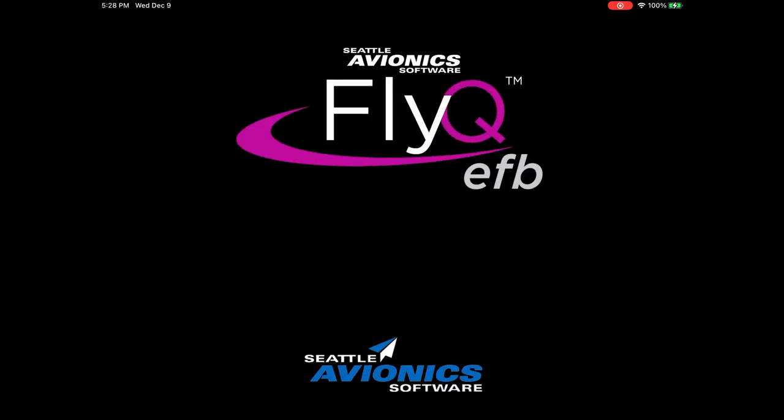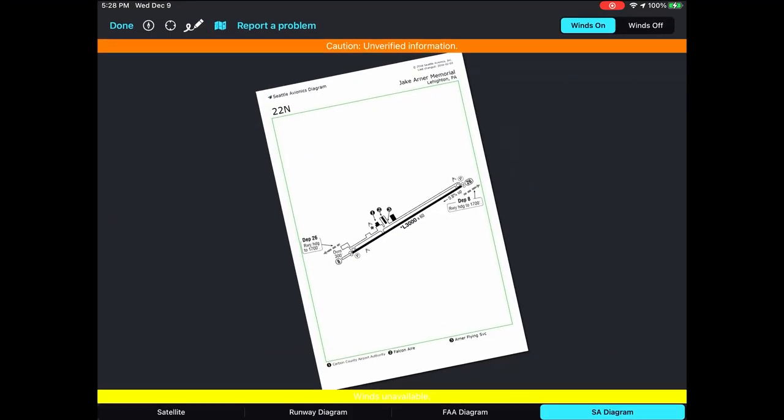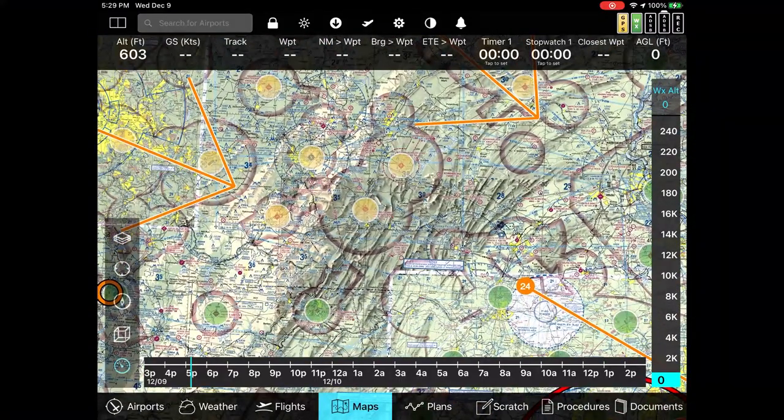Next up at number eight — if they have the tablet, they probably already have some kind of moving map GPS app. There's nothing saying you can't re-up their subscription for them. If they already have one app and have some complaints about it — whether it be price or function — I can personally recommend the Seattle Avionics FlyQ app. I've used a lot of the others over the years, but anymore for price and capability I've settled on FlyQ. Subscriptions can be purchased monthly, for the whole year, or even for the whole lifetime for both VFR and IFR.